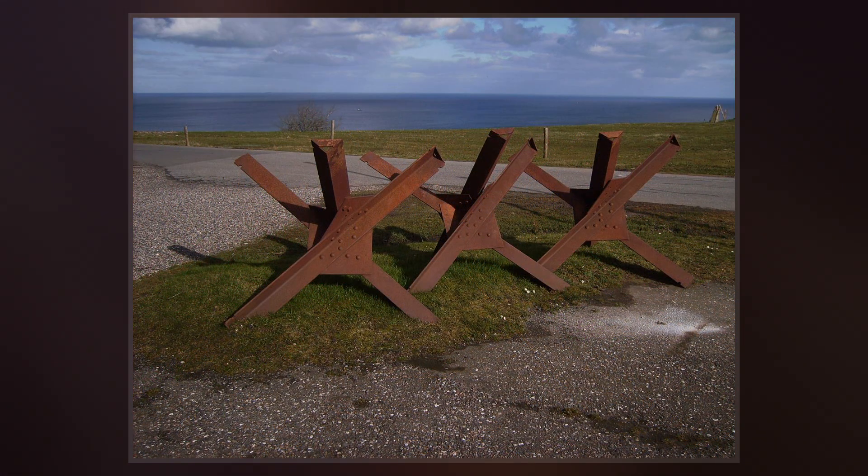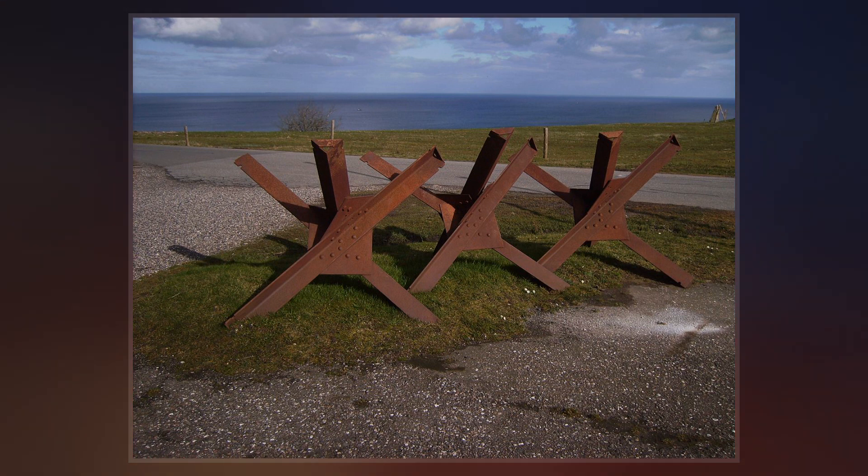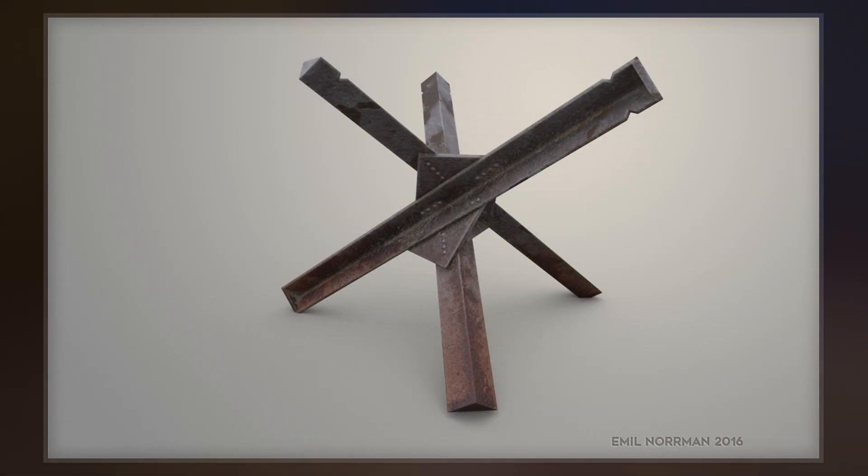Although Czech Hedgehogs may provide some scant cover for infantry, infantry forces are generally much less effective against fortified defensive positions than mechanized units.